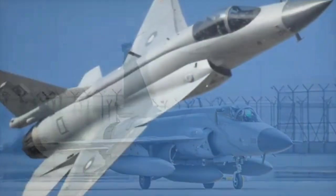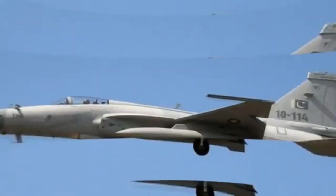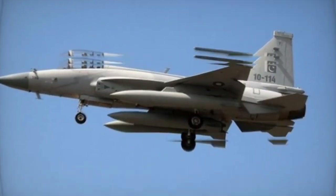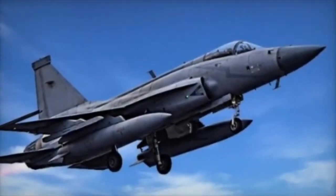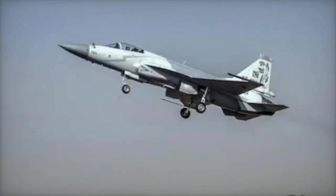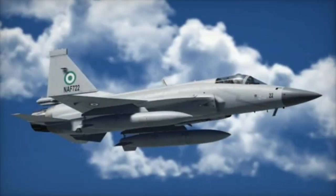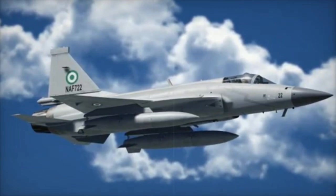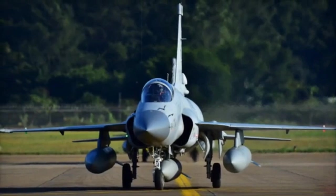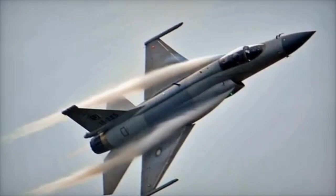JF-17 Thunder Block III Pros. 1. Affordable: at $25–$30 million per unit, it is significantly cheaper, making it accessible to smaller nations. 2. Modern upgrades: AESA radar, digital cockpit, and advanced avionics enhance its capabilities over earlier variants. 3. Operational cost: low maintenance and operational costs compared to heavier fighters like the J-10C. 4. Export-friendly: specifically designed to appeal to developing countries with limited budgets. 5. Versatile: capable of both air-to-air and air-to-ground missions, suitable for regional defense needs.